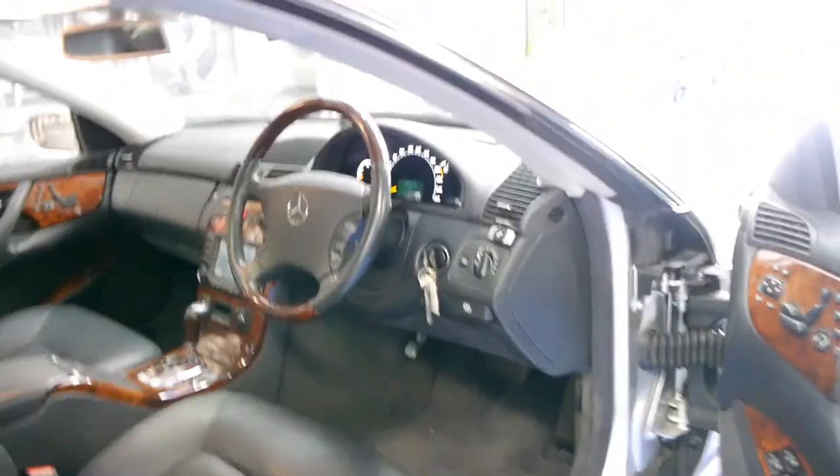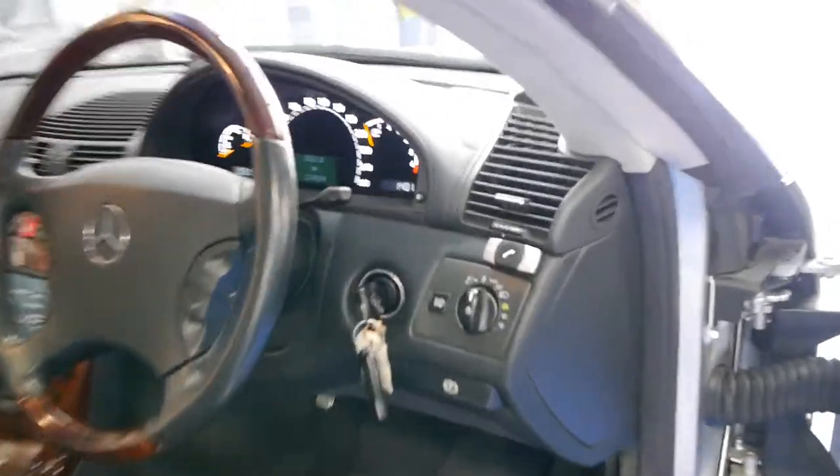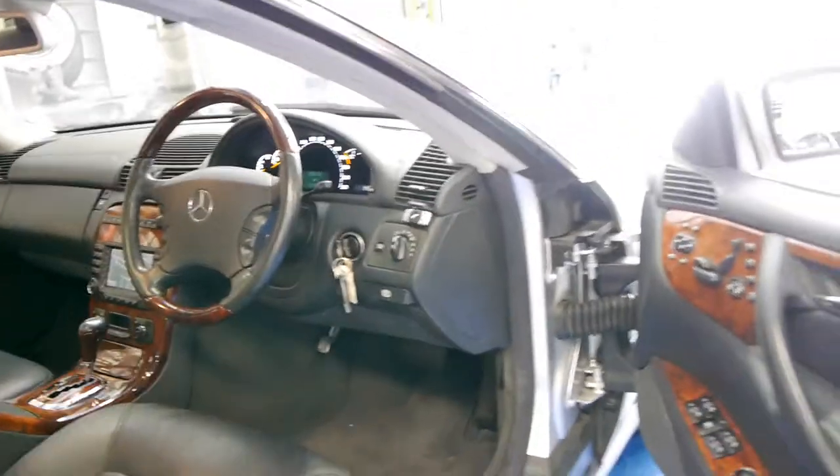This car also has a wood grain steering wheel. It's got Bluetooth fitted, as you can see. It does have automatic headlights and automatic windscreen wipers.